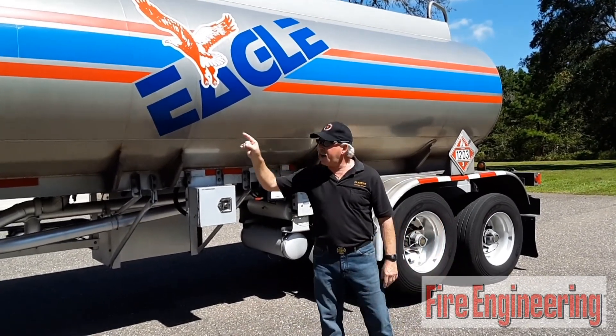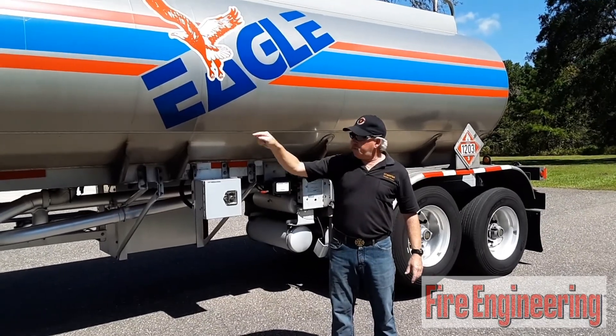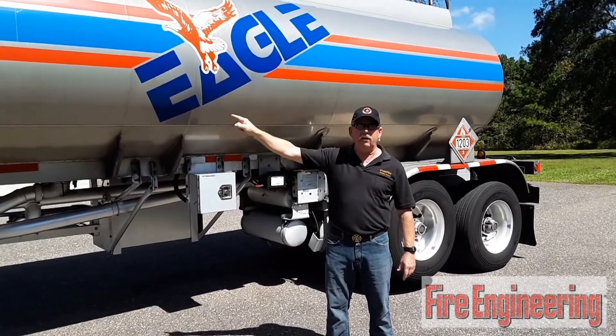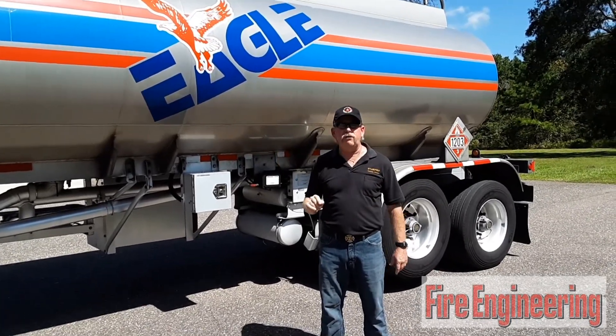Also, this tanker when loaded will not be supported by that landing gear — those legs. So you don't want to drive that tractor off with a loaded tanker. You're going to make the situation much worse.